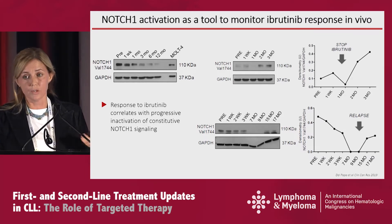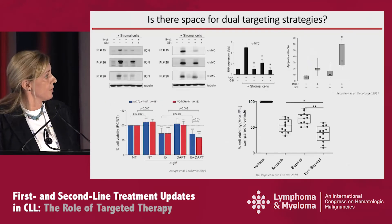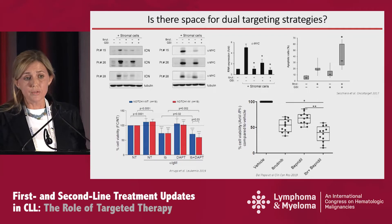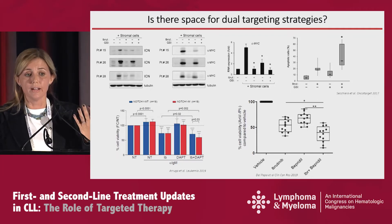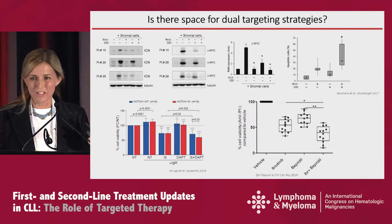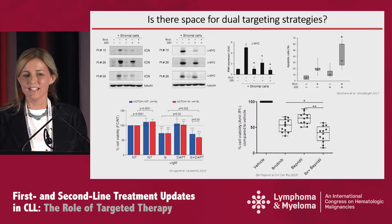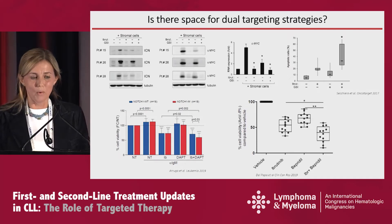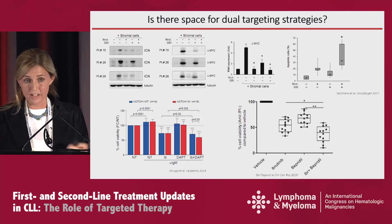We could co-target the B cell receptor and NOTCH1. Several groups, including ours, have looked at BTK inhibitors together with NOTCH inhibitors. In vitro it seems to work in that you have a higher degree of apoptosis. However, with so many drugs and such a crowded space in the CLL field, I don't think this will ever get beyond in vitro, at least for CLL patients.